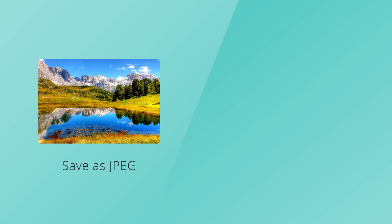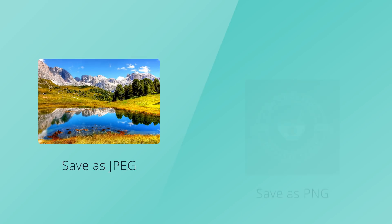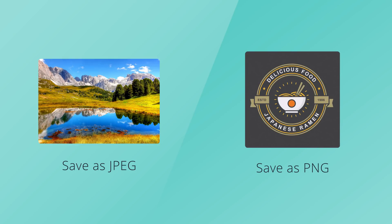So the basic rule here is that for photographs, you want to save them as JPEG files, and for graphics and screenshots, you want to save those as PNG files.